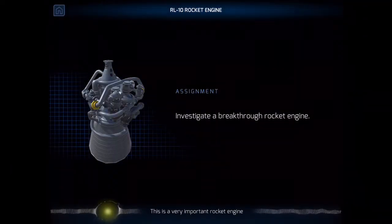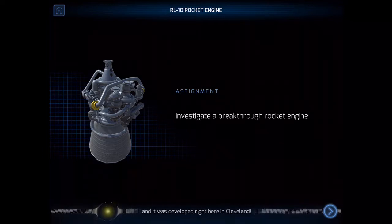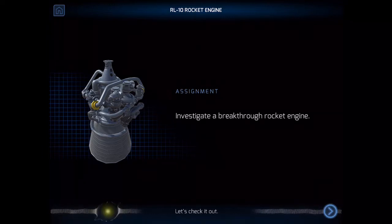This is a very important rocket engine, and it was developed right here in Cleveland. Let's check it out.